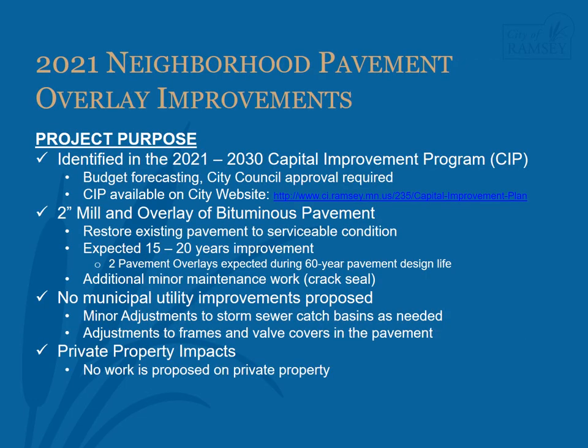The 2021 Neighborhood Pavement Overlay Improvements is identified in the 2021-2030 Capital Improvement Program. This program is a budgeting tool used by the City to help forecast expenditures, and City Council authorization is required before a project can move forward. The program can be found on the City of Ramsey website.